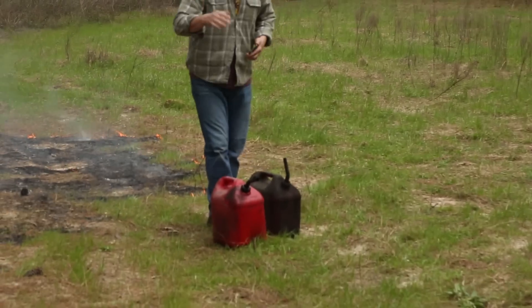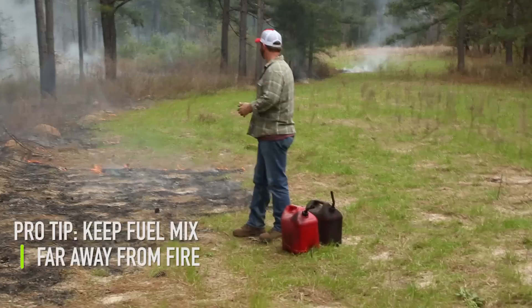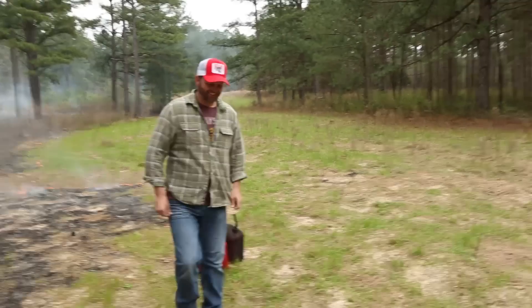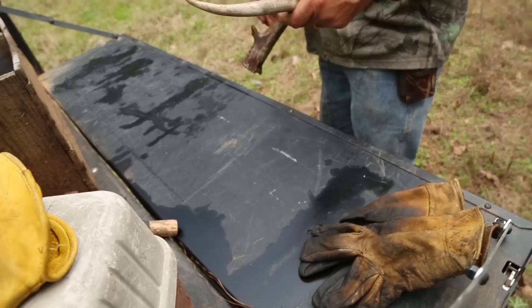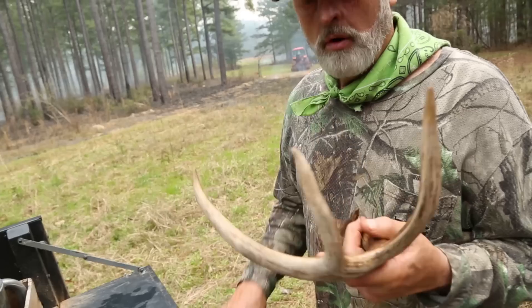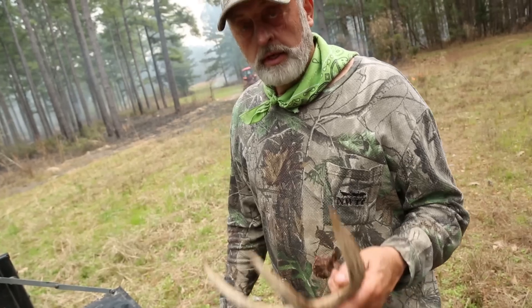They're fireproof. We thought we were in the clear. We really don't do no shed hunting, but while you're out here burning, it does give you a chance to walk up on one. We find one or two a year while we burn, but there's a few of them around.